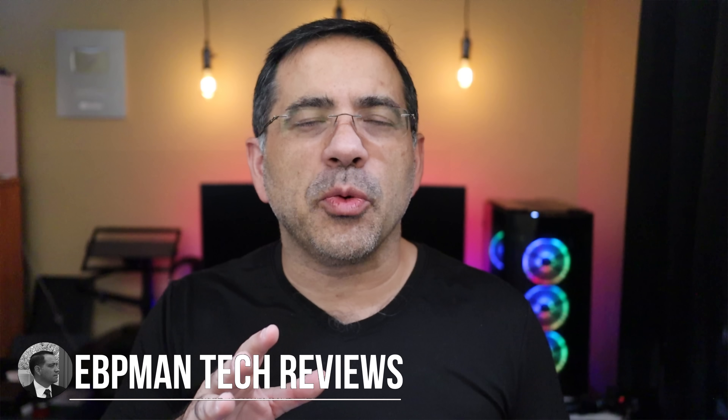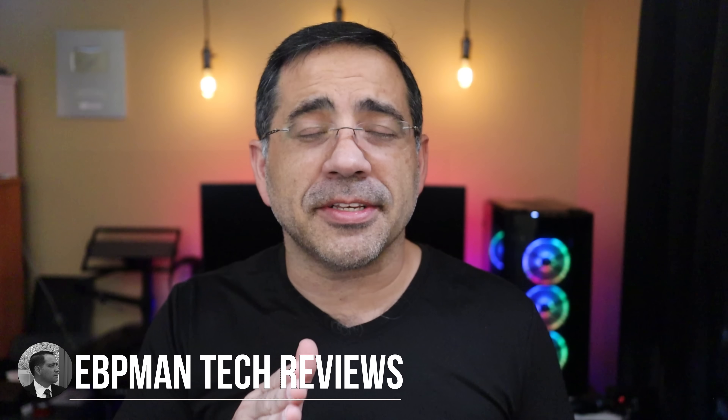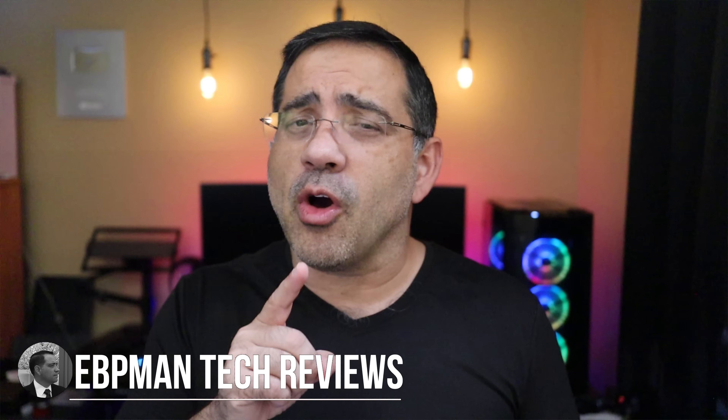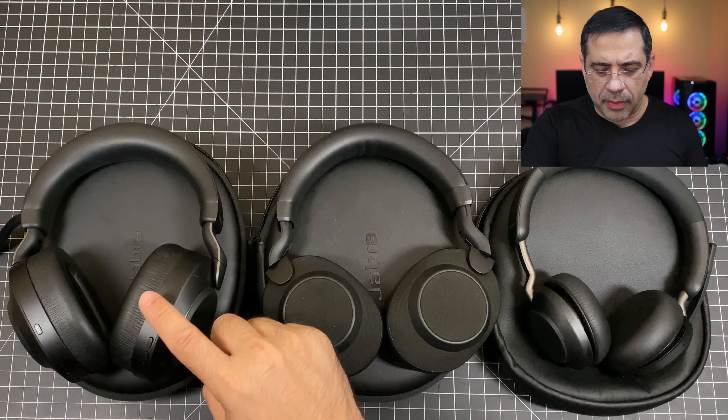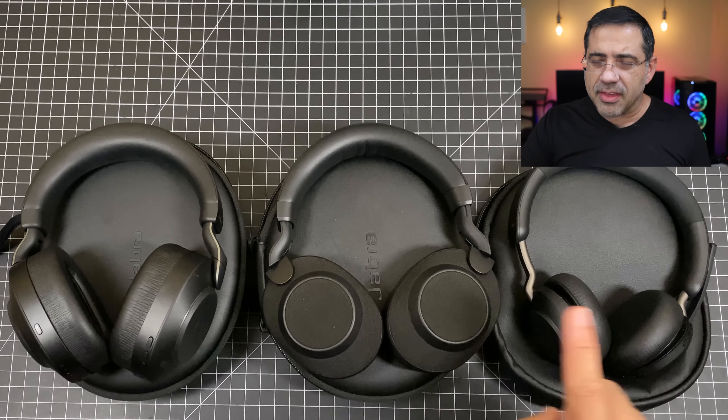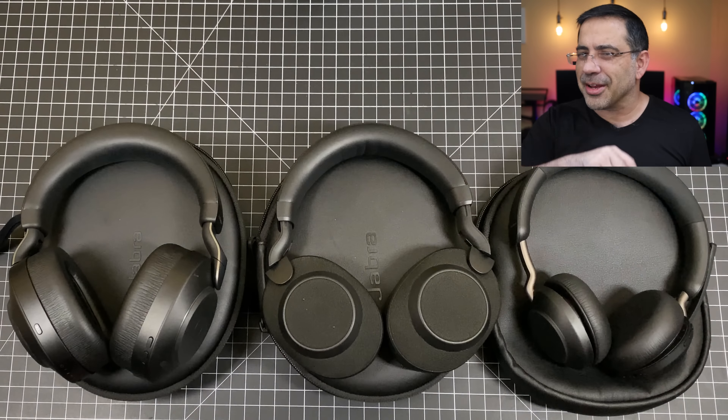Hey guys, EVP Man here, and in today's video we're going to take a look at a back-to-back comparison of the best headphones for work from home. We're going to do an EVP Man style call quality and audio test of all of these headphones. They have great battery life, great audio qualities, great call qualities, but you be the judge as to which one is the best for you. Today we're going to take a look at the Jabra Valve 2 85, the Jabra Elite 85H, and the Valve 265s. Let's get right to it.